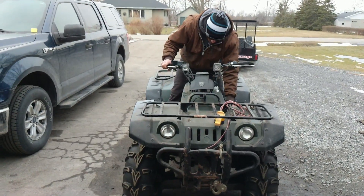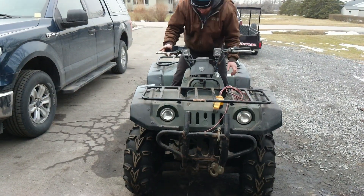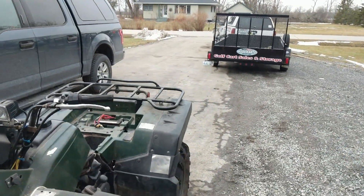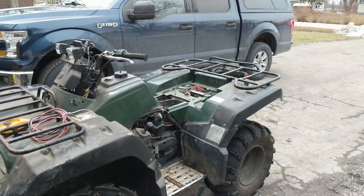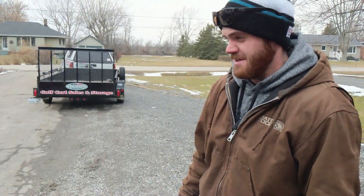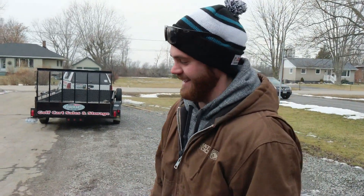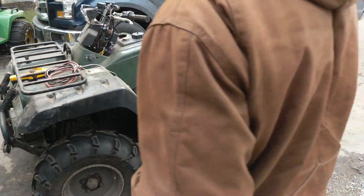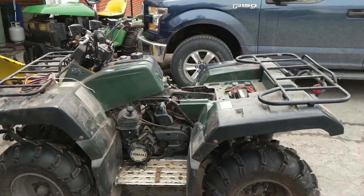Talk about Yamaha reliability! The bike hasn't run in a year and a half or so, and it sounds like the day we bought it. She went in gear, backed up. Look at that — making the Grizzly great again.